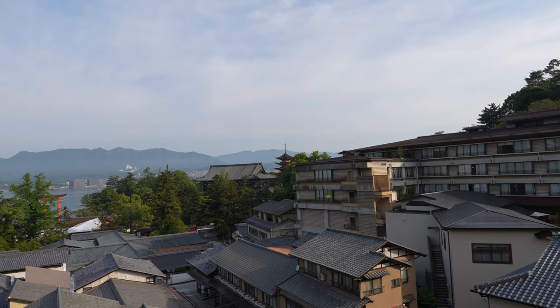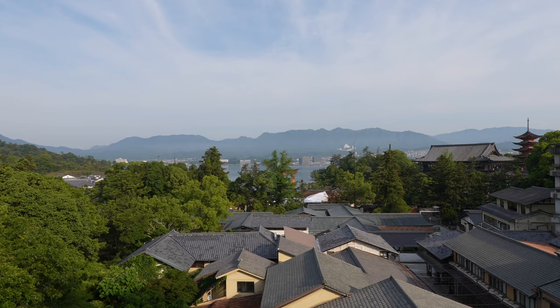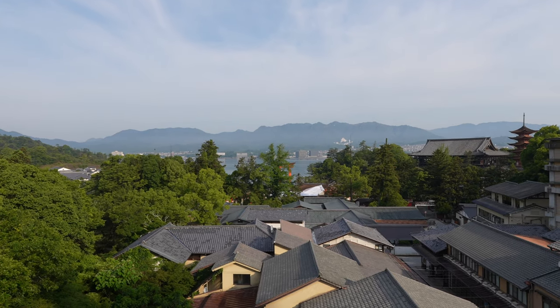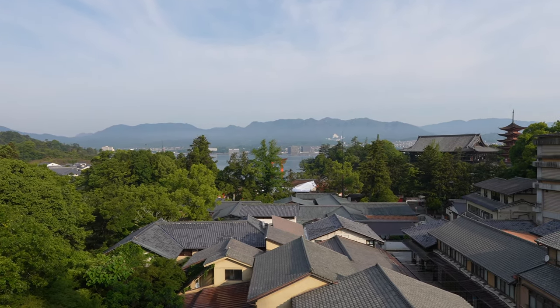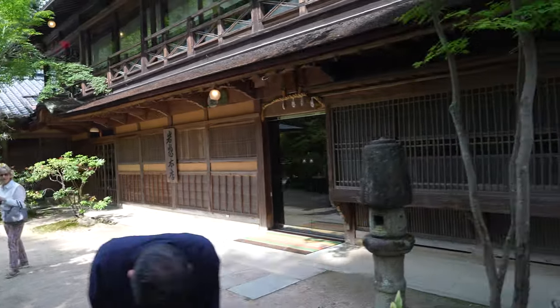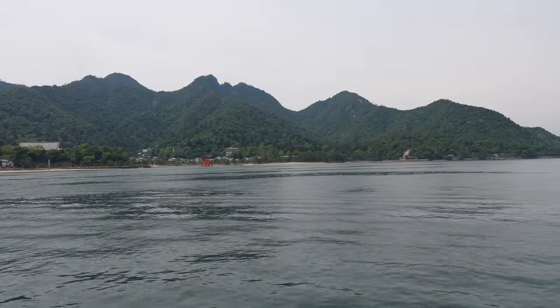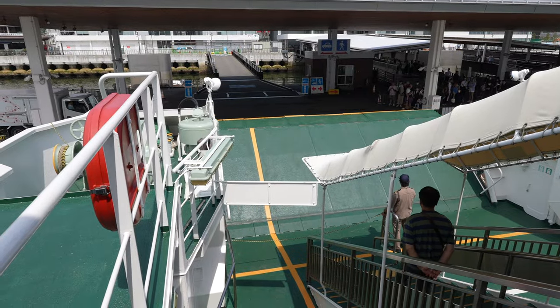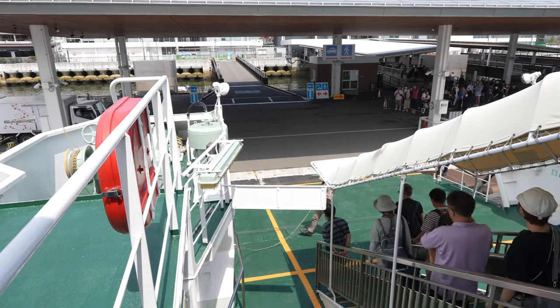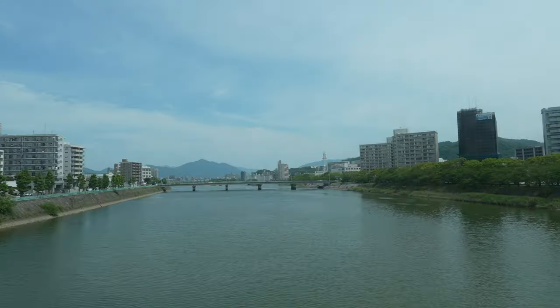Day 7. I woke up to the beautiful view of Miyajima for the last time as I would be heading to Hiroshima later that morning. It was also my 18th birthday — I was officially 18 years old. I enjoyed one last kaiseki breakfast before saying goodbye to Iwaso, then boarded the ferry and took it back across the water. Once again I took the Sanyo line back to Hiroshima station.